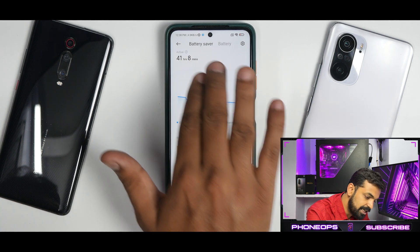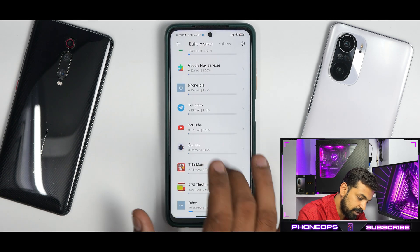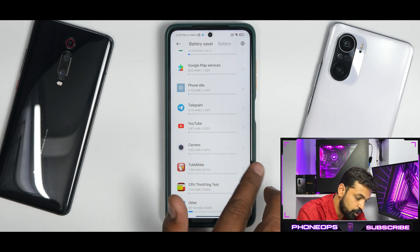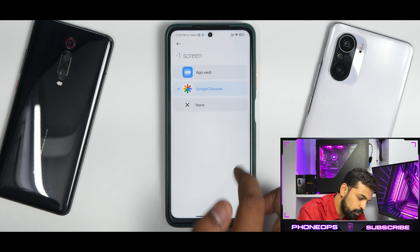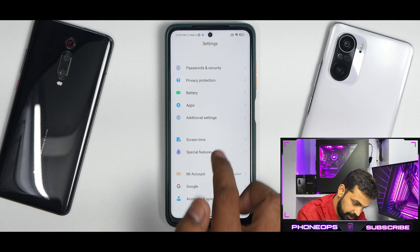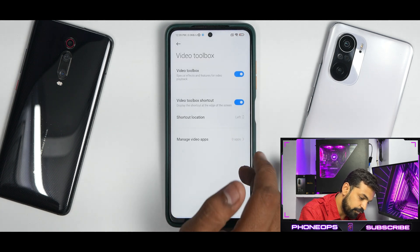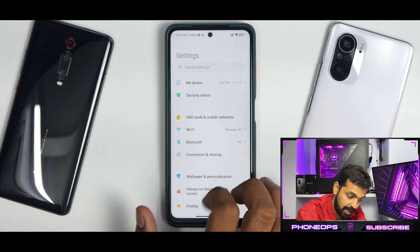Regarding battery life, the device has been on battery for 41 hours, mostly on standby while I was busy with MIUI 13 content. Screen-on time was minimal but standby drain is pretty decent. I ran a few benchmarks and observed no ghost touches or issues. Home screen customization includes Google Discover and the usual options. Under Special Features, you have AI preloading, video toolbox, and the new Game Turbo 4.0 with the performance toggle — all present and working fine.